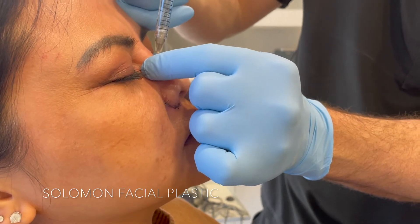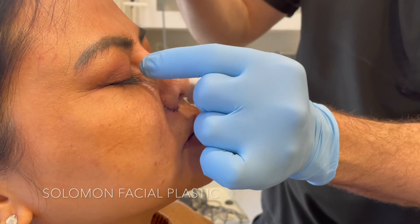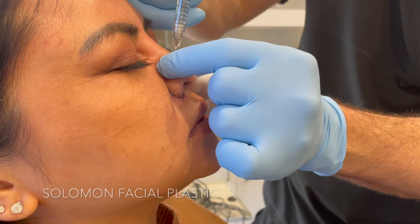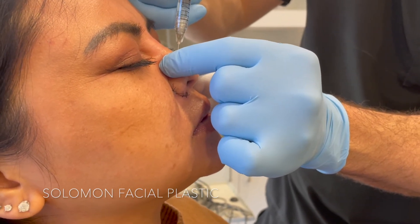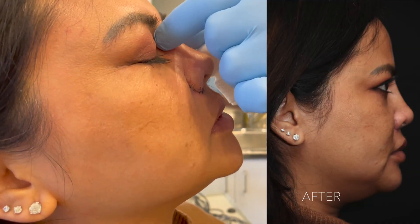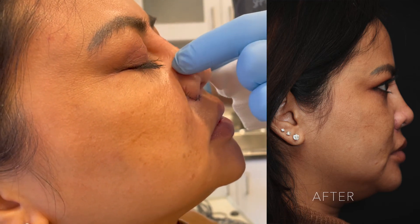There are different ways you can do it, either with a cannula or with a needle. I usually like just doing a deep bolus along the nasal dorsum. It's sort of an instant result, which is nice. You can mold it a little bit, and just no glasses for a couple of weeks.